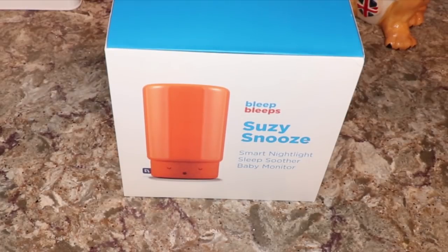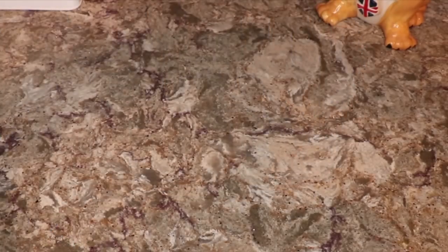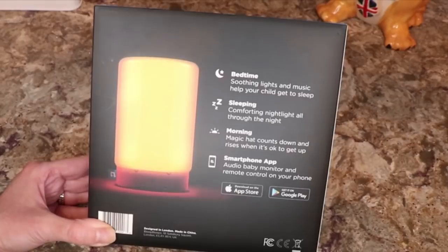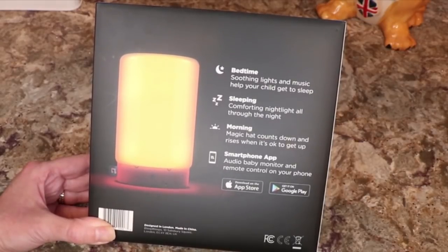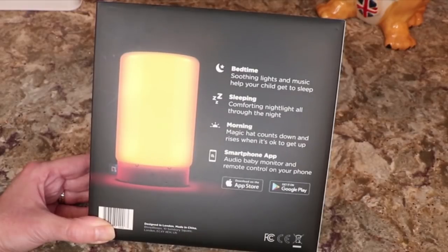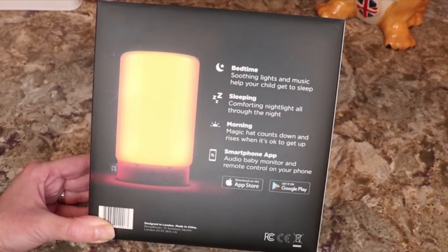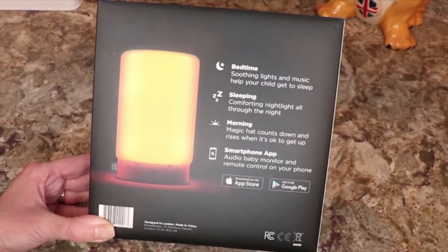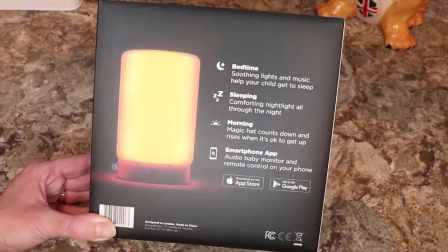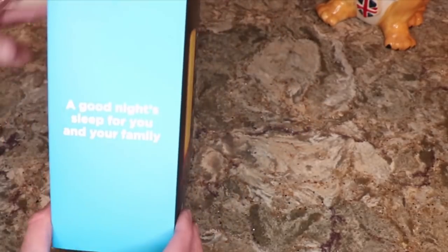It's the smart nightlight soother and baby monitor. Bedtime soothing lights and music help your child go to sleep. During sleep, the comforting nightlight shines all through the night. In the morning, the magic hat counts down and rises when it's okay to get up. There's also a smartphone app, audio baby monitor, and remote control that works with both the Apple App Store and Google Play.